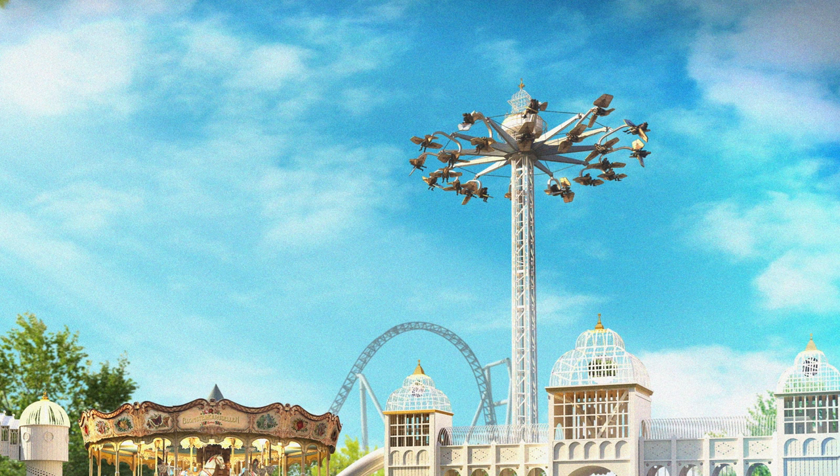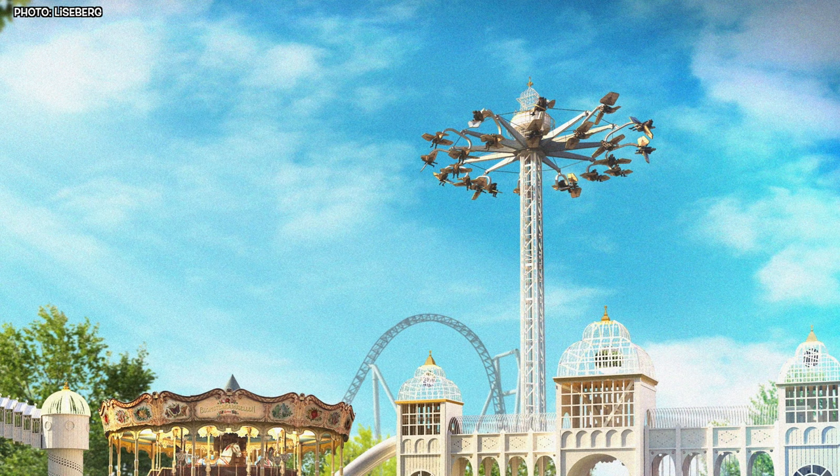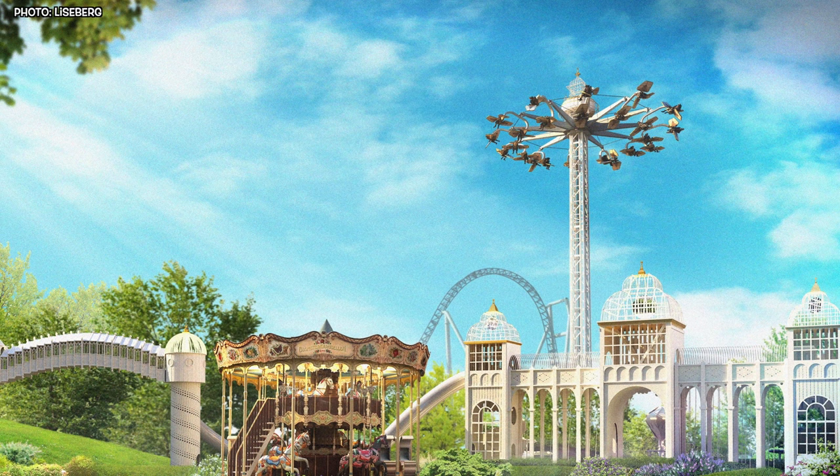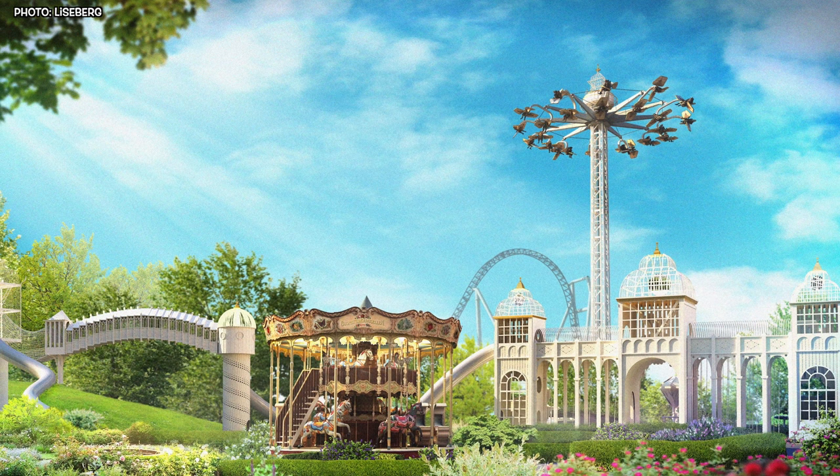But that's not all. Aerospin isn't just a ride — it's a centerpiece of Liseberg's trädgårdar, a stunning new area that's larger than life. This 6,300 square meter transformation took an unused and inaccessible part of Liseberg and turned it into a beautiful Victorian-inspired garden.